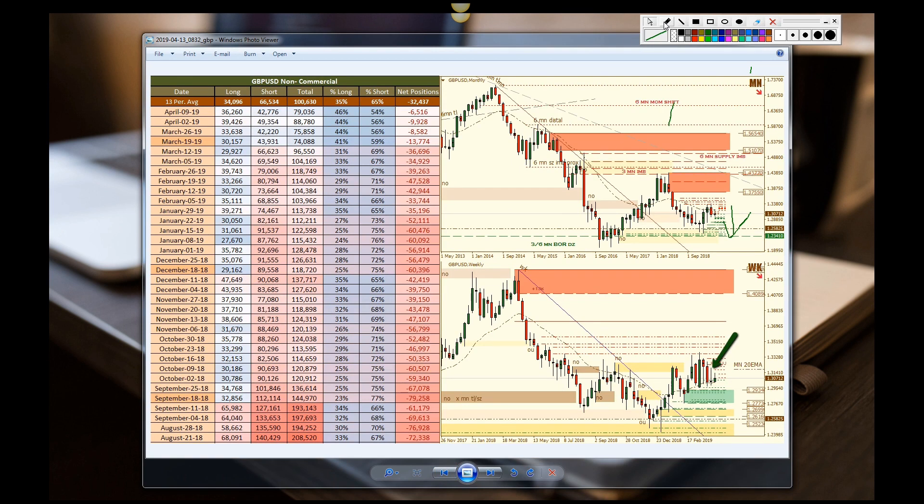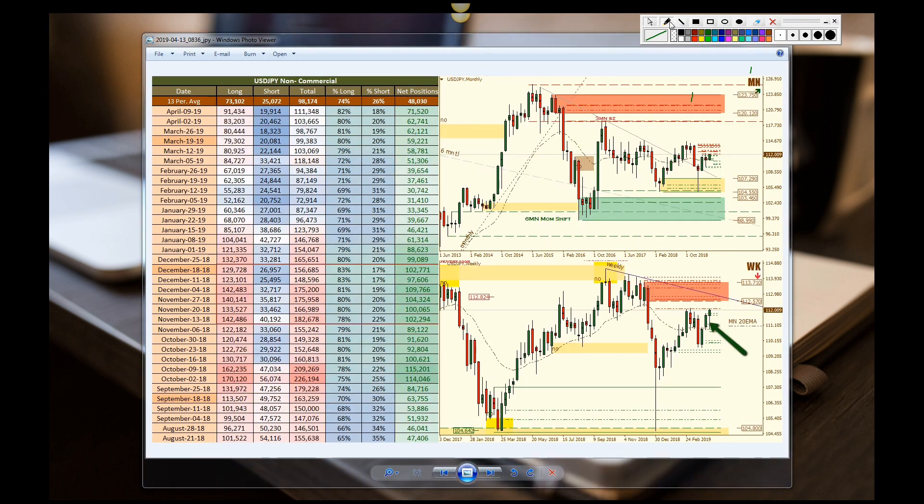Now we look at the pound/US dollar — this is the most difficult one to read. Pretty much neutral — there's no direction on here, slightly bearish bias, but sentiment is neutral, so nothing more to see on this one.